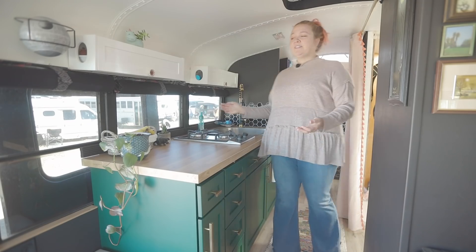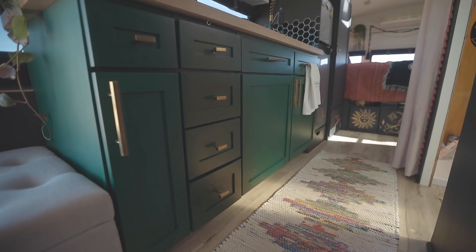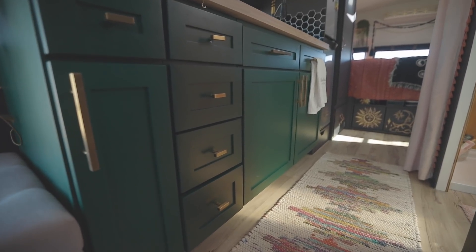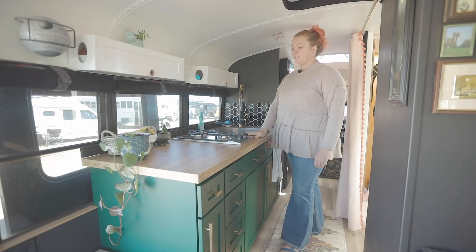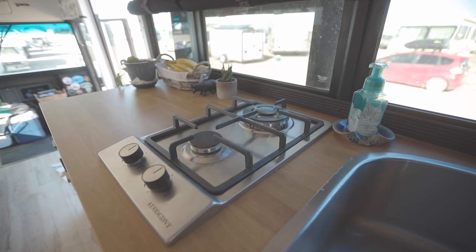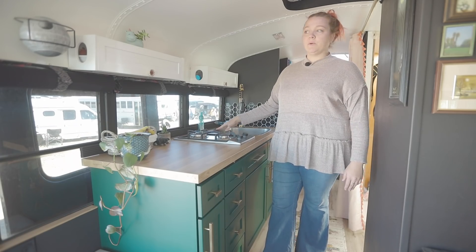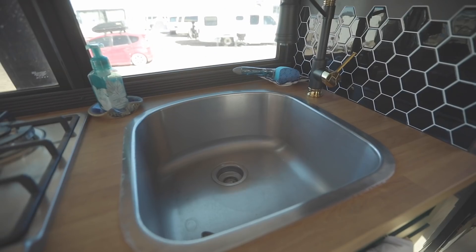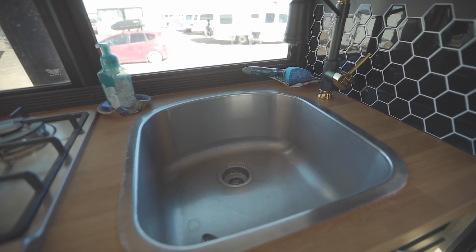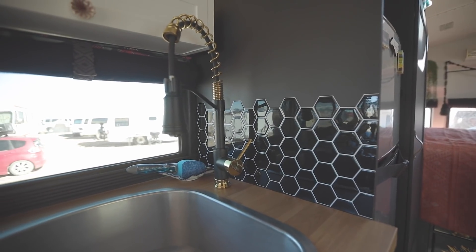So this is my kitchen. Most of it is reclaimed. I bought all these cabinets at Habitat for Humanity, refinished them, added new hardware, and my upper cabinets are old toilet paper towers for bathrooms just turned sideways. I went with a cooktop because it's just me and I have a stovetop oven that goes on top. I went with a nice big sink — also from Habitat. It was originally a double and I cut it down into a single, and it's nice and deep so I can do dishes and wash clothes whenever I want.